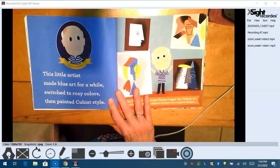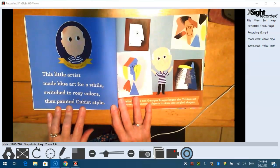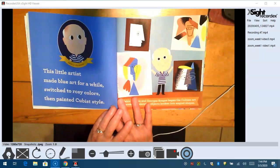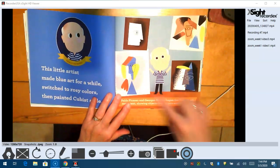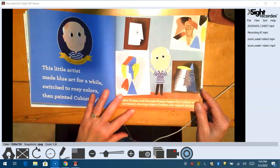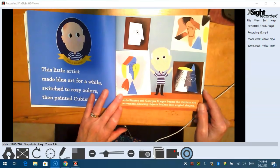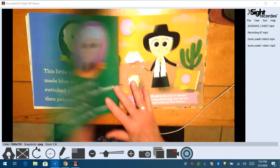This little artist made blue art for a while, switched to rosy colors, then painted cubist style. Pablo Picasso. Look how creative he was with his shapes. Pablo Picasso and Georges Braque became the cubism art movement, showing objects broken into angled shapes.